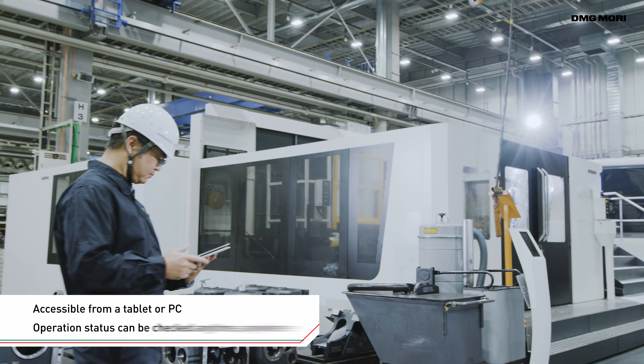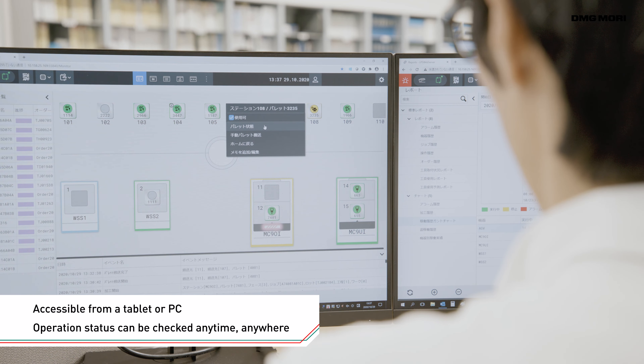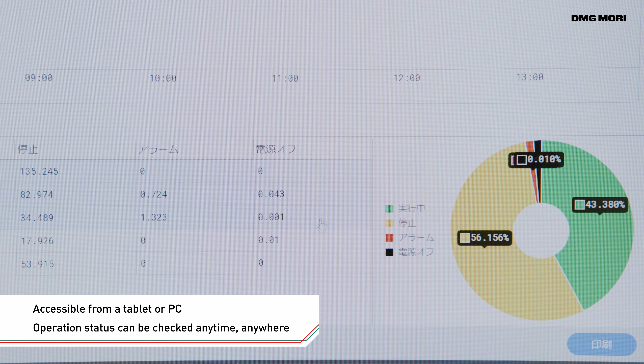Moreover, as the LPS4 is accessible from a tablet or PC, production supervisors can check operation status quickly and easily.